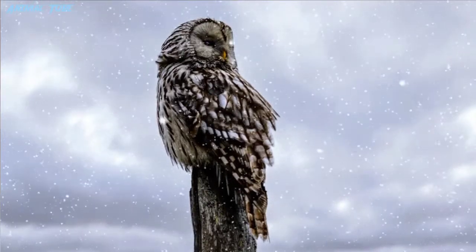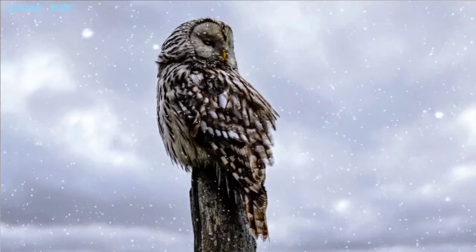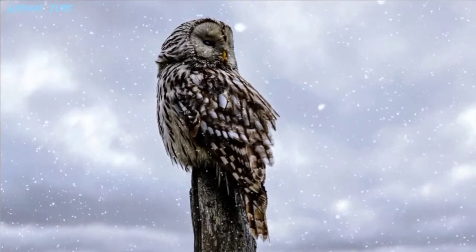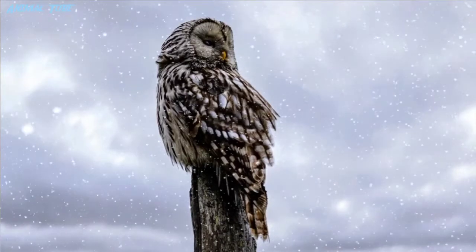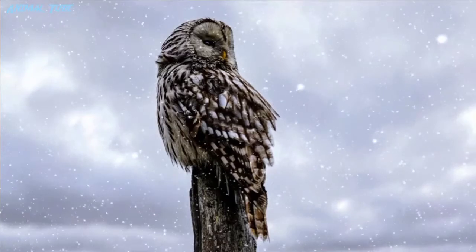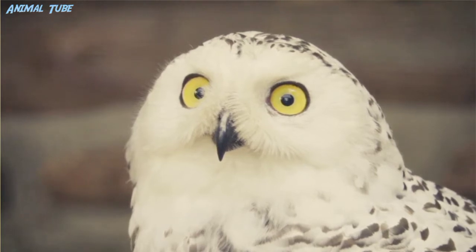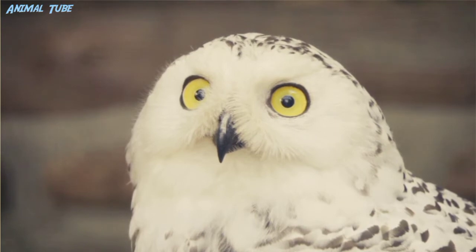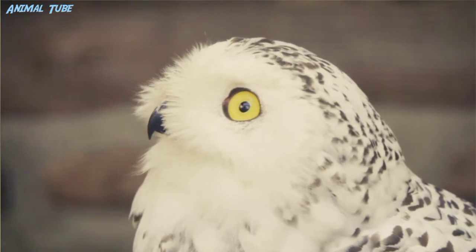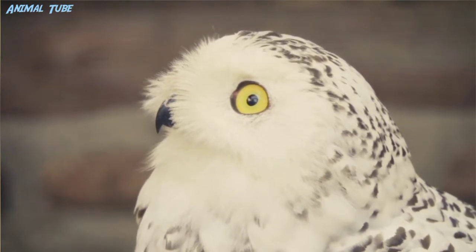Owls exhibit specialized hearing functions and ear shapes that also aid in hunting. They are noted for asymmetrical ear placements on the skull in some genera. Owls can have either internal or external ears, both of which are asymmetrical. Asymmetrical ear placement on the skull allows the owl to pinpoint the location of its prey, especially in strictly nocturnal species such as the barn owl. With ears set at different places on its skull, an owl is able to determine the direction from which sound is coming by the minute difference in time that it takes for the sound waves to reach the left and right ears. The owl turns its head until the sound reaches both ears at the same time, at which point it is directly facing the source of the sound.